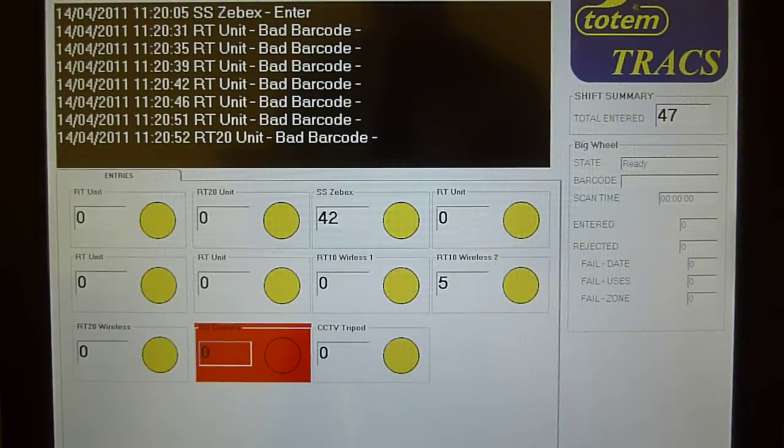Here is a demonstration of the Totem Trax PC user interface. The system is showing 11 entry points, 10 of which are communicating successfully. The other, highlighted in red, shows there is no communication between the Trax software and the entry point. This allows for easy identification of any problems to the operator.